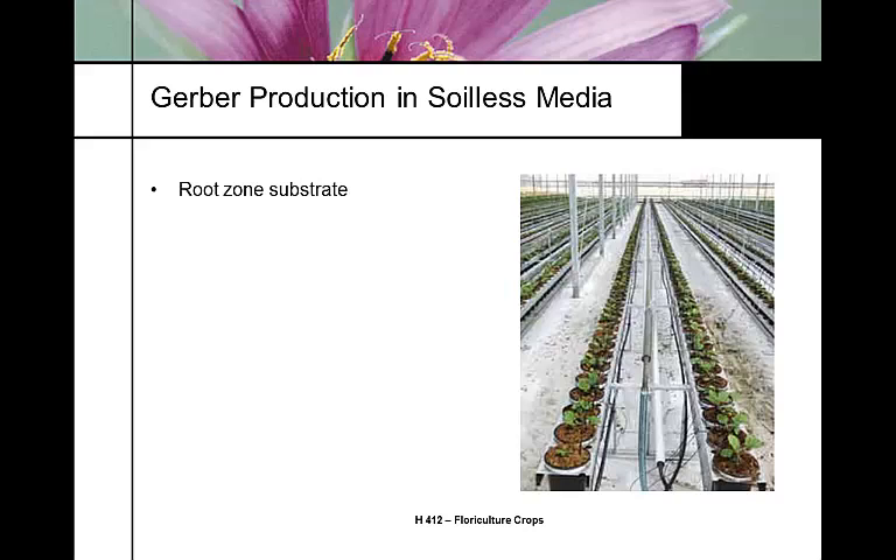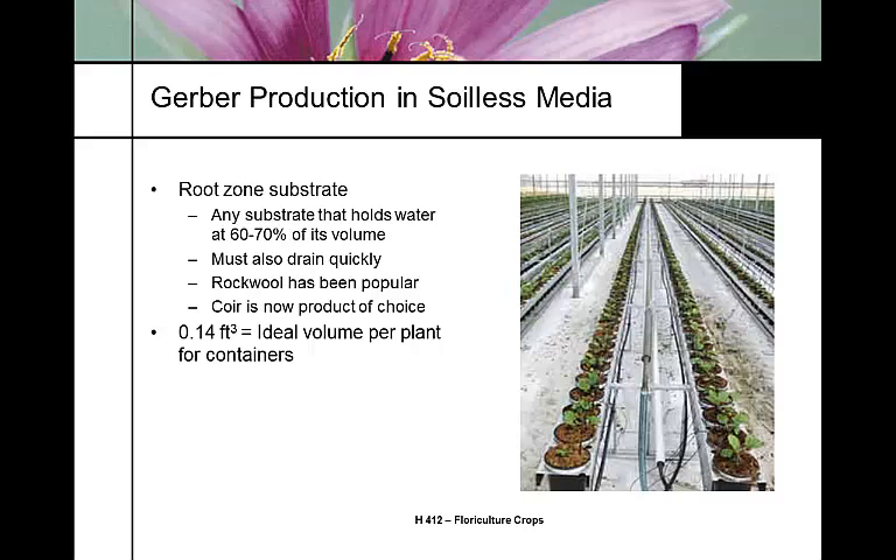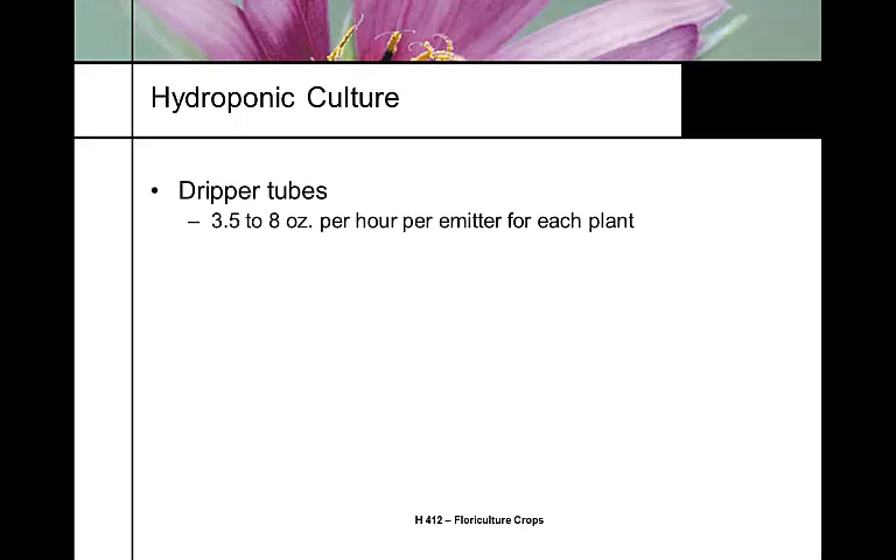Most Gerber production in the United States is grown in some kind of hydroponic system. Here we have raised troughs where this particular grower uses suspended pots that fit into an aluminum trough, and each one has its own basket emitter. We want a substrate that's 60 to 70 percent of its volume in water-holding capacity, so most people use rockwool or coir — coir being coconut fiber. NFT trough dimensions for Gerber daisies are typically 5 inches by 7 inches, which is a little bigger than what lettuce growers use, and it must be sloped for drainage. Growers irrigate each individual plant with a basket stake and recycle the water.